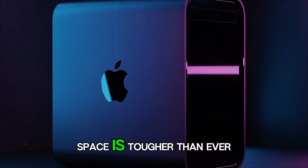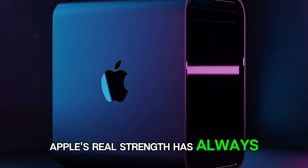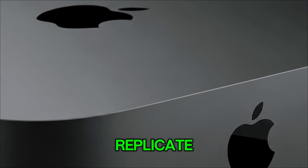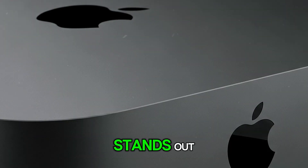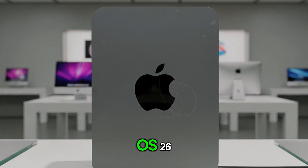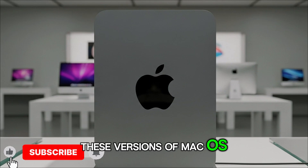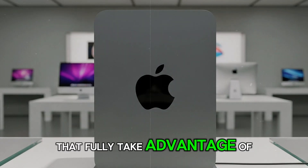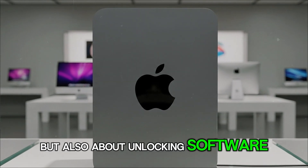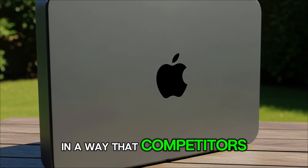The competition in the mini PC space is tougher than ever, with Intel, Asus, and others putting out powerful small desktops. But Apple's real strength has always been macOS and the seamless integration with iPhone, iPad, and the rest of the ecosystem — something no competitor can fully replicate. The M5 Mac Mini will most likely ship with macOS 26, or even macOS 27 depending on its release date, with early leaks suggesting deeper AI integration and developer tools that fully take advantage of the new hardware, making it feel like a true next-gen device.